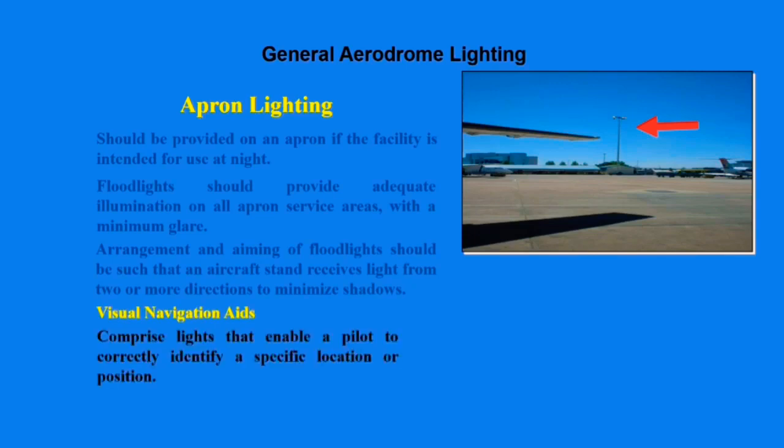A key point to note is that the arrangement and aiming of flight lights should be such that an aircraft stand receives light from two or more directions, in order to minimize shadows.